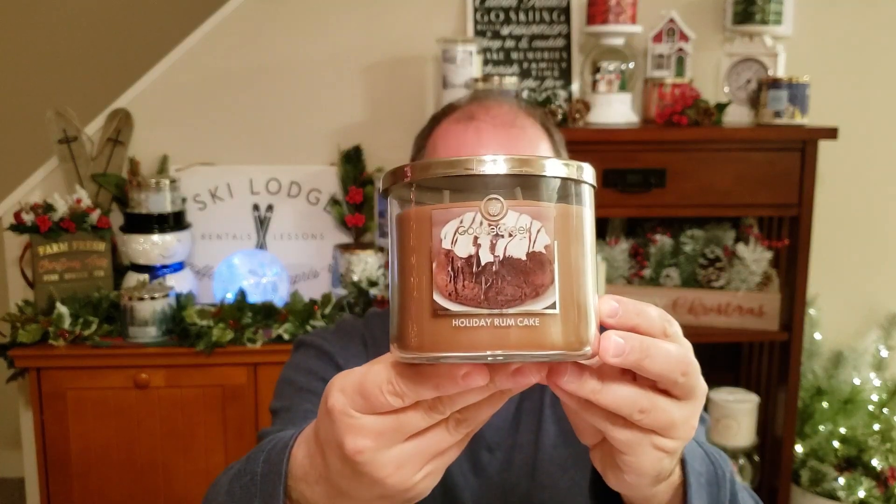Hey everyone, it's Eric and today I have a Goose Creek Candle review for you. It is the Holiday Rum Cake.